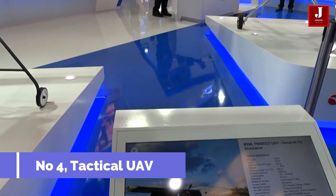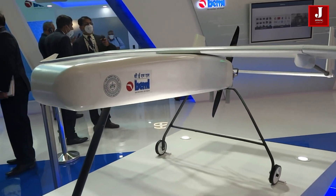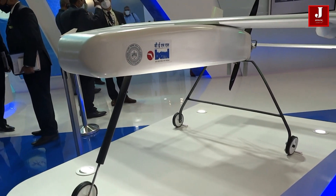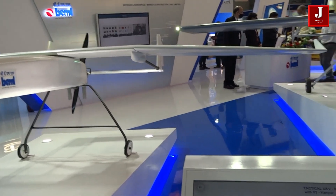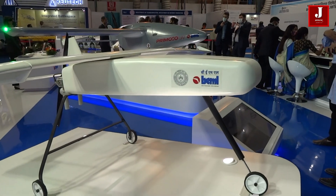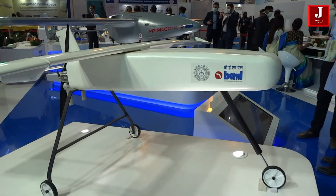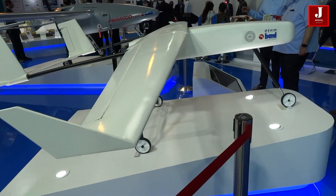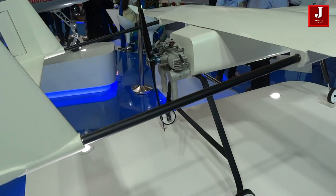Number 4 was created in collaboration with BEML and the Indian Institute of Technology. It is operated by a hybrid engine and can carry a payload of up to 2 kilograms with a maximum takeoff weight of about 25 kilograms. It can operate with a 200-kilometer range and has an 8-hour flight endurance. It can work between minus 10 and 55 degrees Celsius, and can be employed for pack drops and local surveillance.